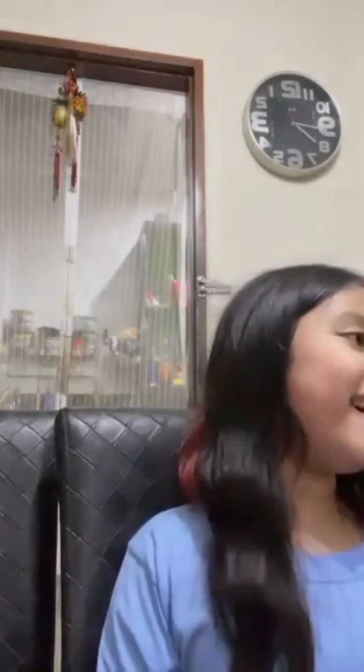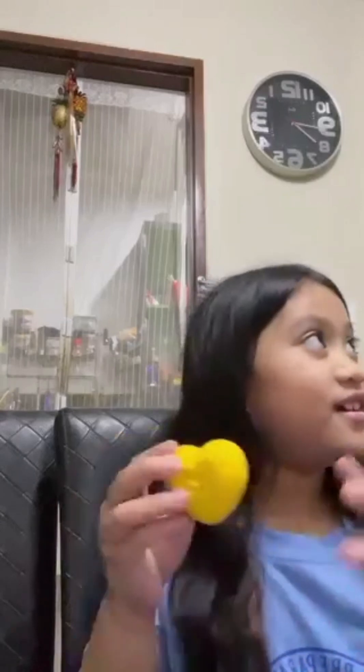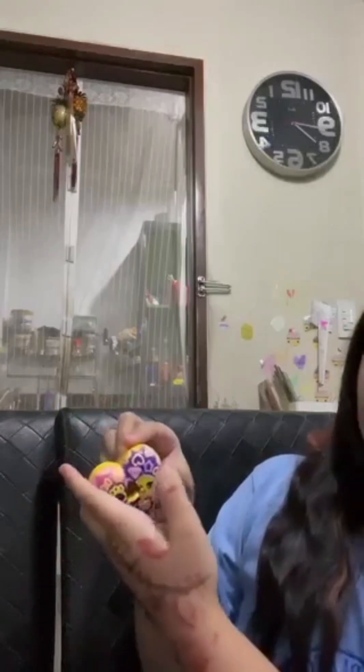I'm just gonna try it. We have to hold it to hatch. Let's open it — Mommy, come! Look! I found out how to open it. Here it is. Let's see what I get.